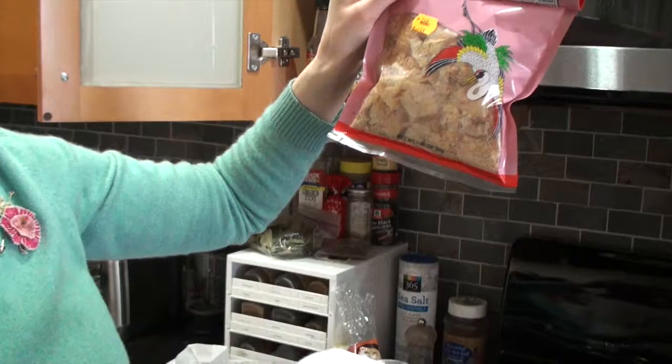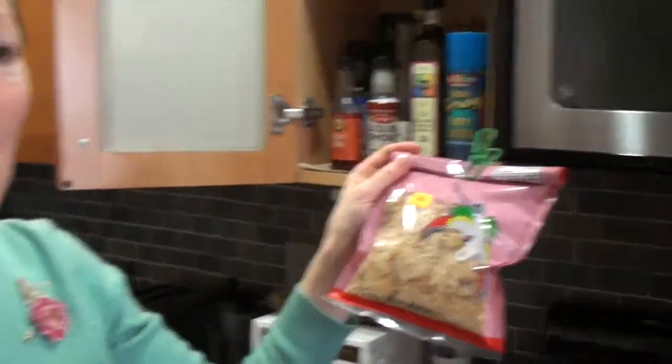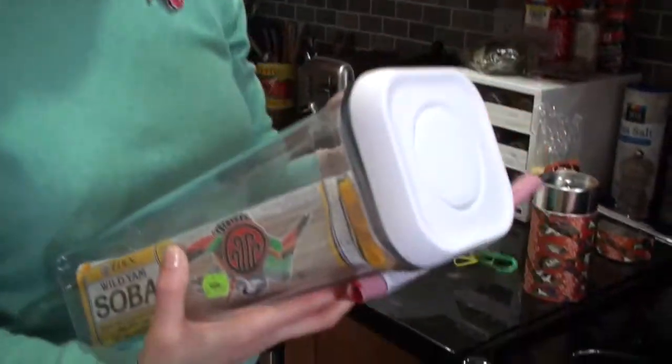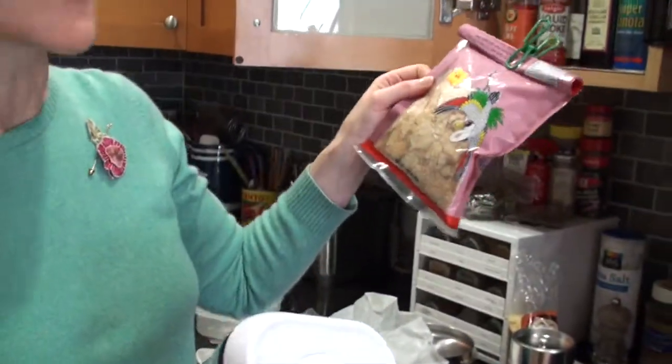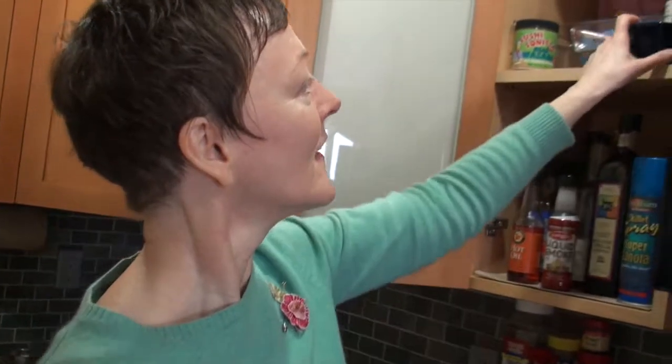Katsuobushi, which I like to use. Sometimes I will have kinu tofu, and I add soy sauce. I spread a little wasabi and then I'll sprinkle some fish flakes on top. Then I have kombu, homemade dashi. Then I have sesame seeds. And of course, the mortar and pestle.